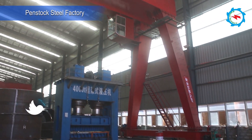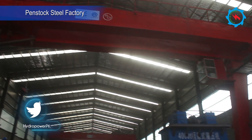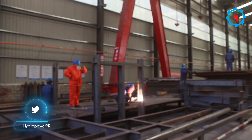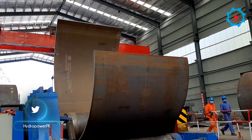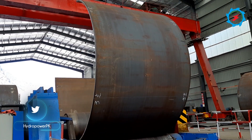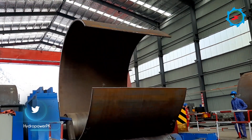For the fabrication of steel liners for pressure tunnels and shafts, a special steel factory has been constructed within the project area. Thick steel plates are folded through pressure to give a can shape and then welded through fully automated machines and experienced welders.